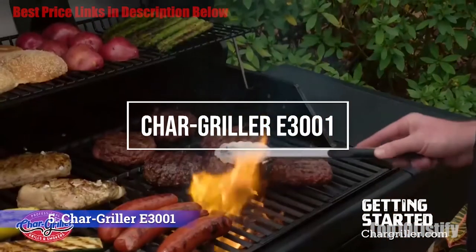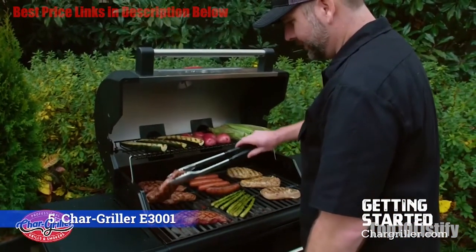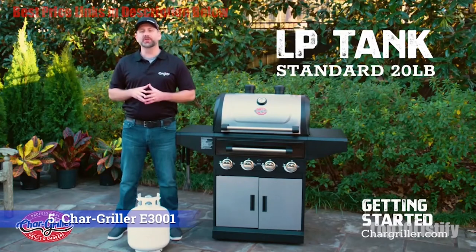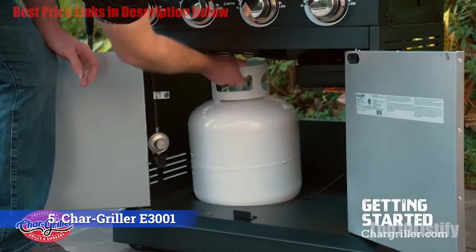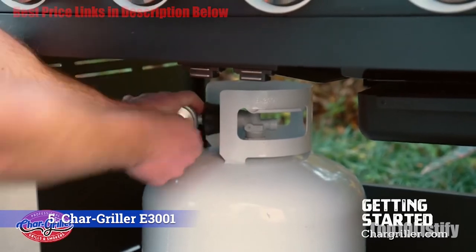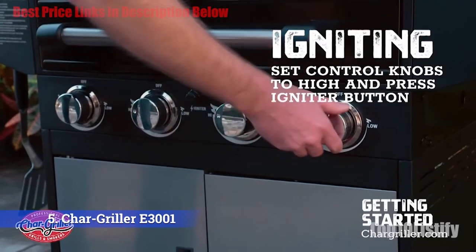Number five: Char-Griller E3001 Grillin' Pro gas grill. Char-Griller is well known for its affordable barrel-shaped charcoal grills and smokers. The Grillin' Pro takes that charcoal barrel body, cuts a few vent holes in the bottom, and adds gas burners and a grease removal system to make an unusual-looking gas grill with double smoke stacks, heavy-duty steel construction, and 630 square inches of total cooking area.